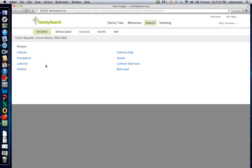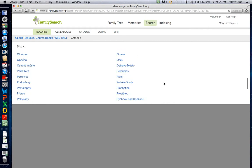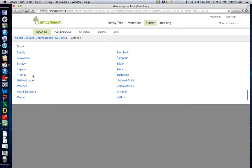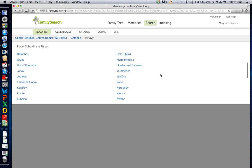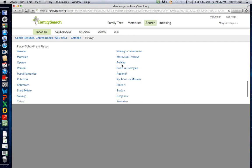When I went through the first time I thought your family were Catholic and so I ended up with the wrong book. The difficult part is you need to know which one of these sub-areas it belongs to, and this is where some of the other folks on the Facebook page can help out. In any case, it turned out to be Svitavy, and then Polichka is a little bit down here.